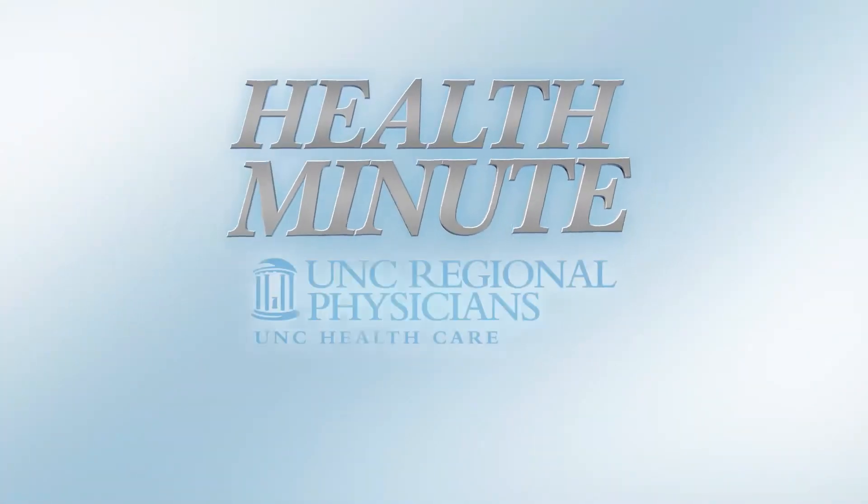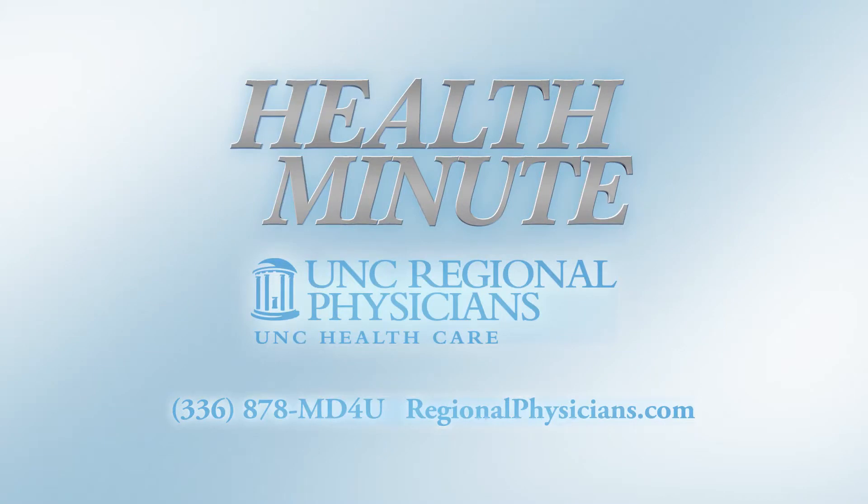It's very simple to schedule 3D — just the same way when you call to make your appointment for your traditional annual mammogram, you can ask for the 3D option. The Health Minute, brought to you by UNC Regional Physicians.